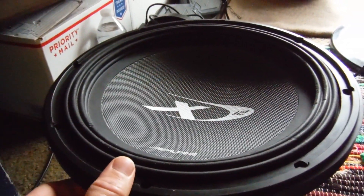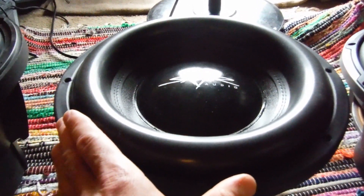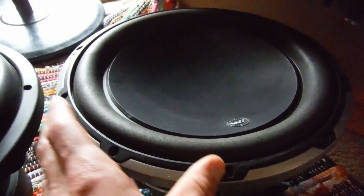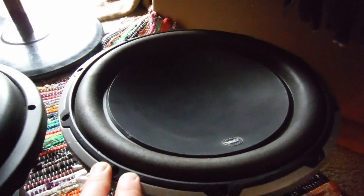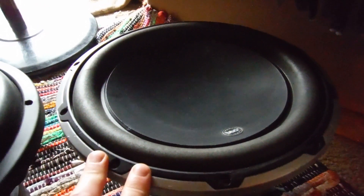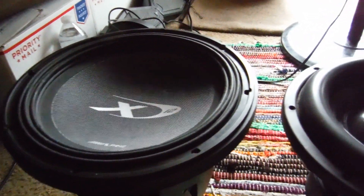Sound quality-wise, this is definitely impressive, but it costs $500. This one here is $200 brand new, $500 brand new for the W6. This model is now discontinued — they make the v3 version now, which is about $600-700. So you're looking at a $600 sub, a $200 sub, and a $500 sub.